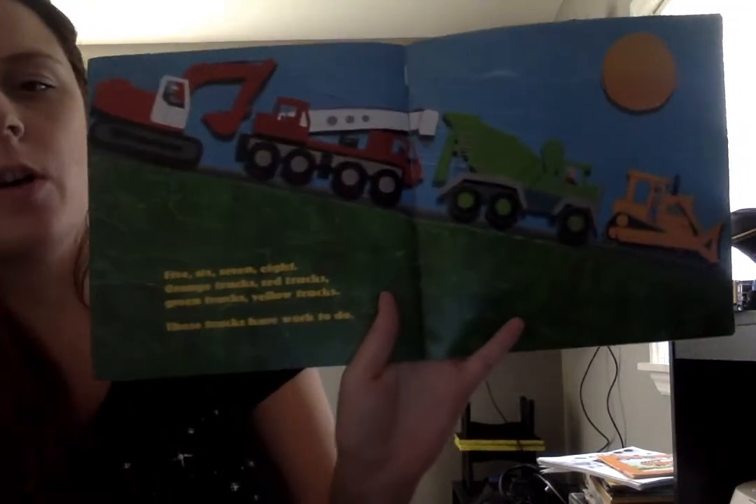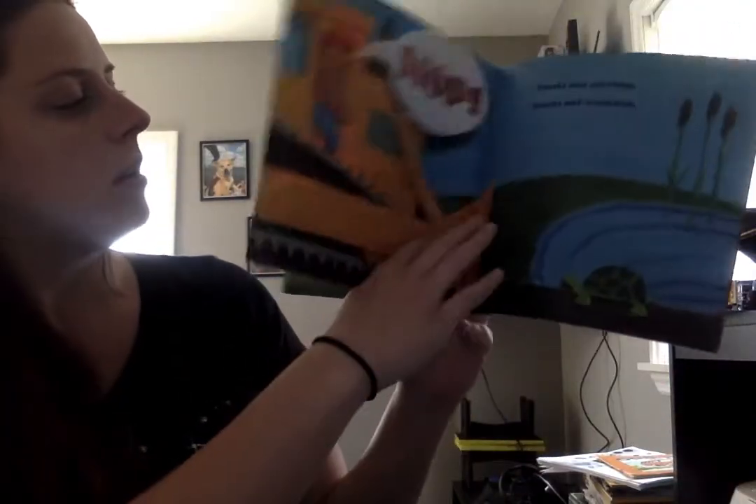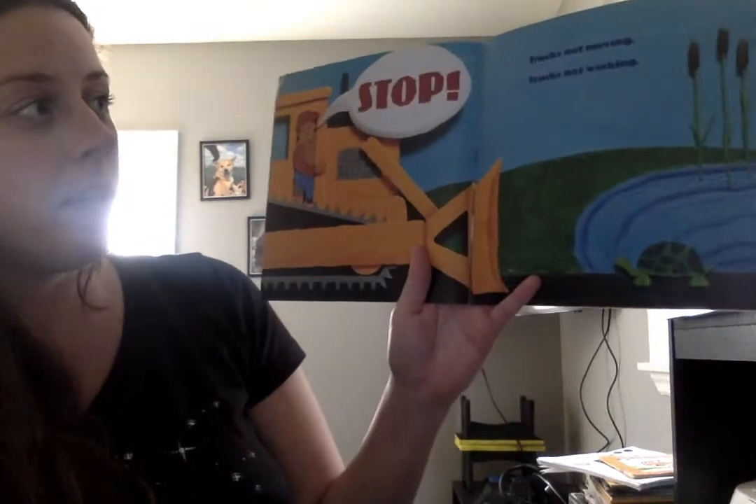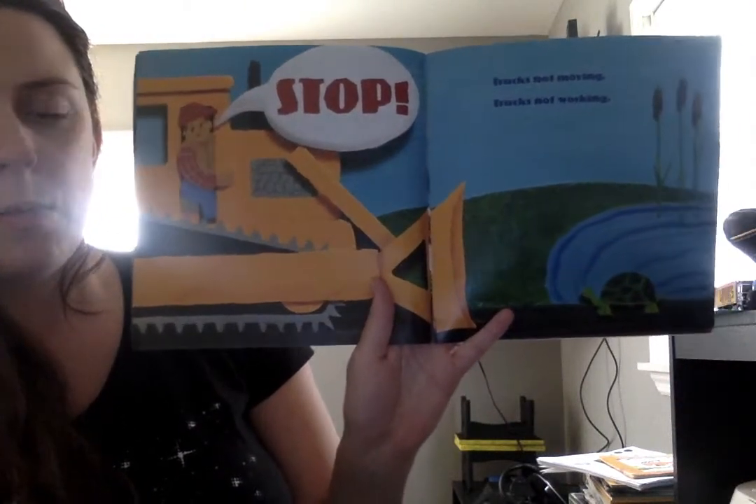These trucks have work to do. Stop! Truck's not moving. Truck's not working. What happened?